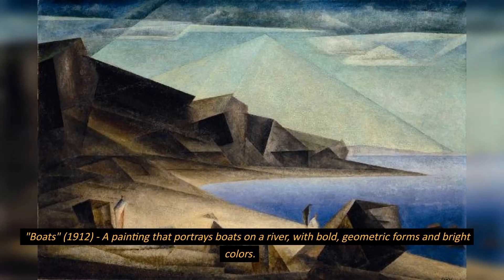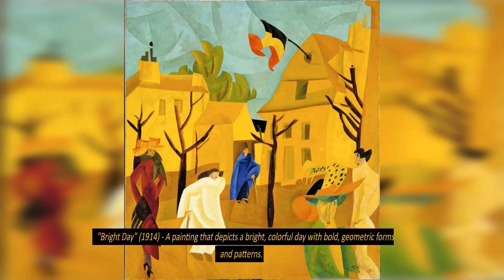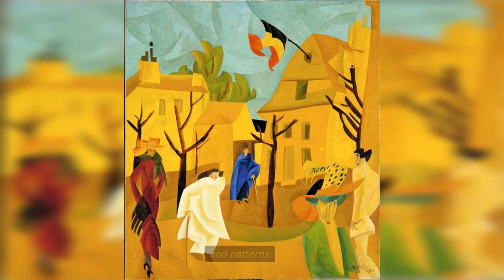Boats, 1912, a painting that portrays boats on a river with bold, geometric forms and bright colors. Bright Day, 1914, a painting that depicts a bright, colorful day with bold, geometric forms and patterns.